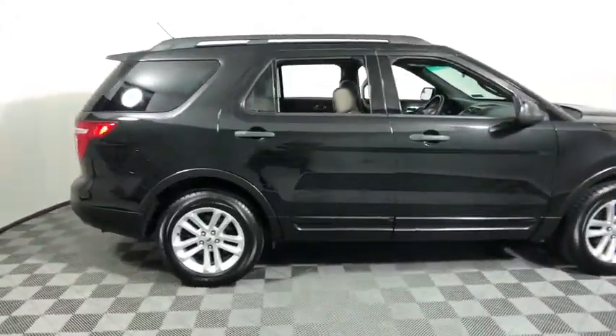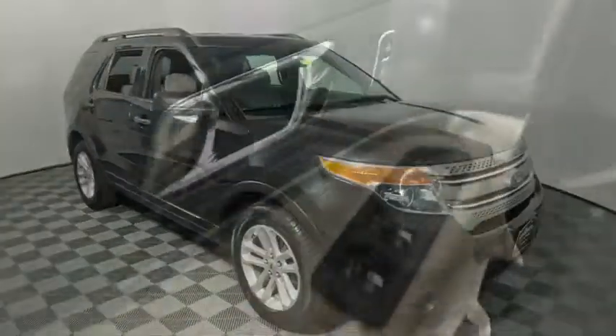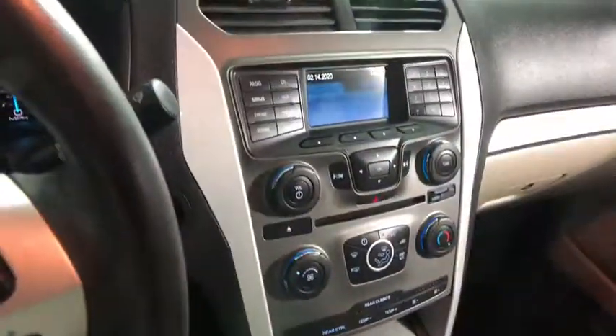Come test drive the 2015 Ford Explorer. You've got a lot of capabilities to call on in a Ford Explorer. Don't underestimate your choices. This vehicle has less than 80,000 miles.